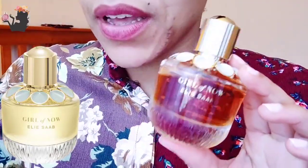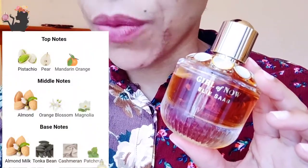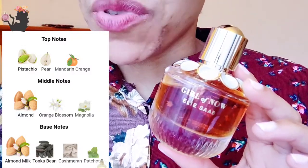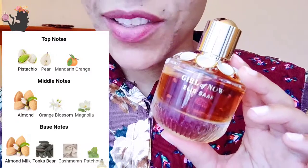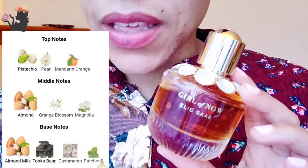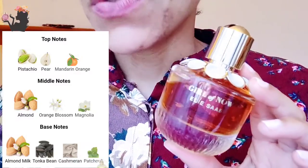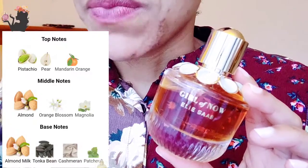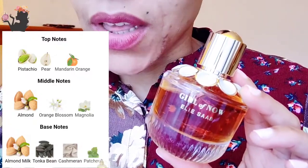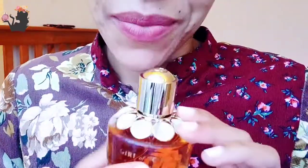The notes for Girl of Now: the top notes are pistachio, pear, mandarin, and orange. On me, they didn't last very long, probably about 15 to 20 minutes tops. But afterwards, what I was left with was the almond and orange blossom. I didn't get the magnolia, which is part of the middle note as well. And then for the base notes, it's almond milk, tonka bean, cashmere, and patchouli. I definitely got the tonka bean and the patchouli of it.